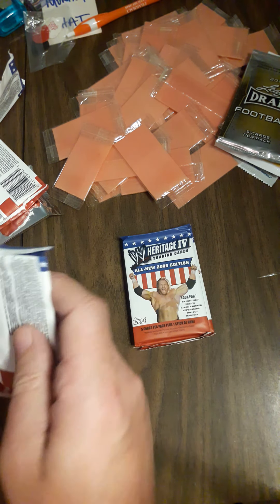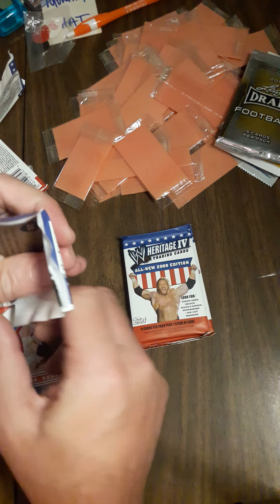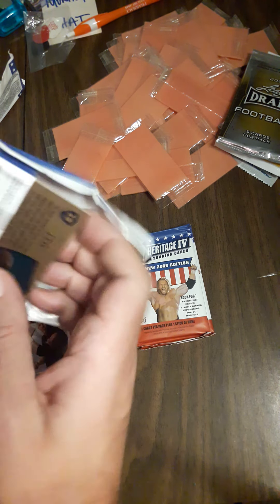These were absolutely on fire as far as what I pulled out of them.